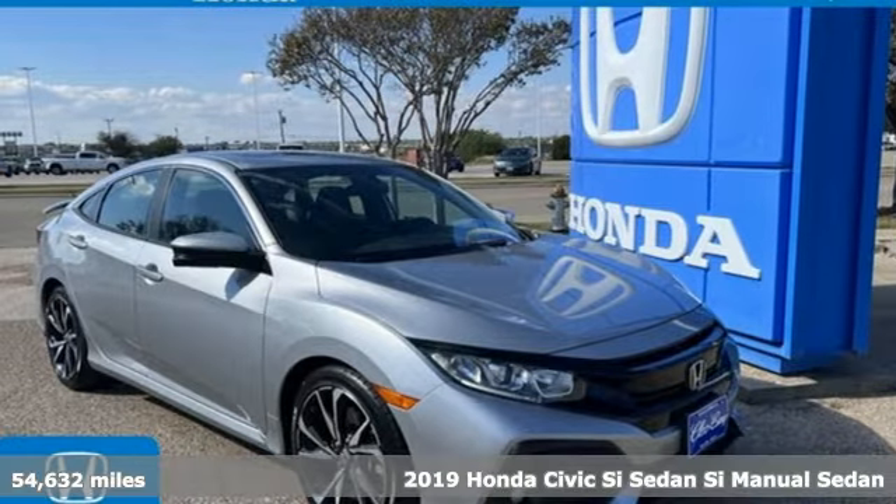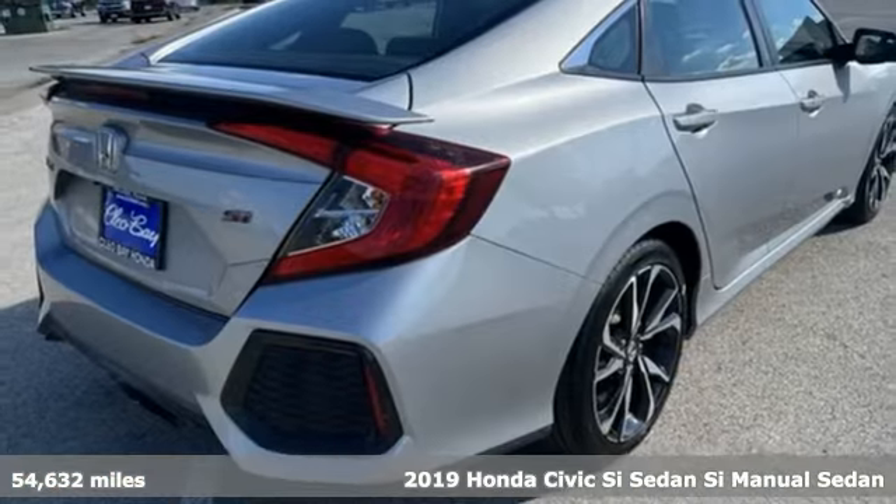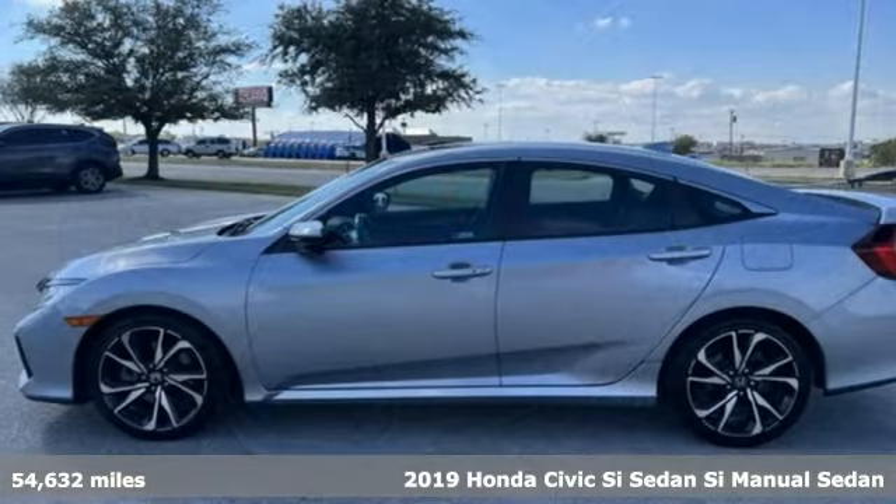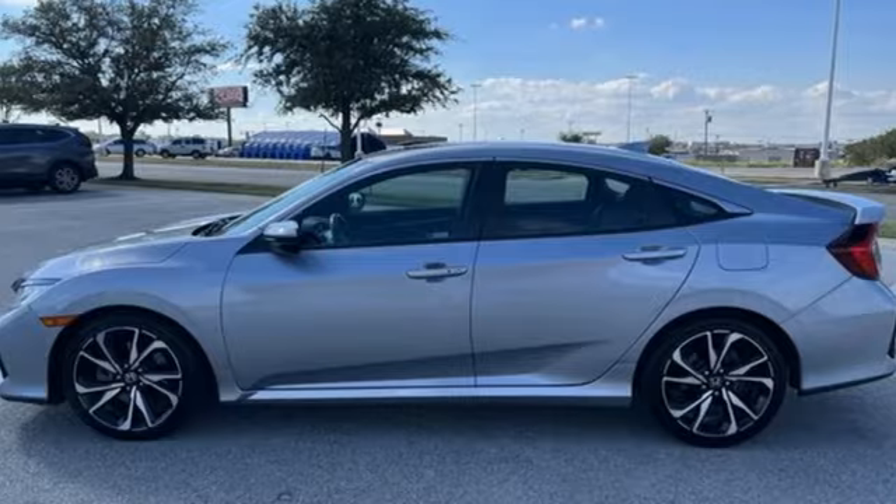Here's a certified 2019 Honda Civic SI sedan. Honda has a world-renowned reputation for reliability. Plus, it offers an exciting list of features.